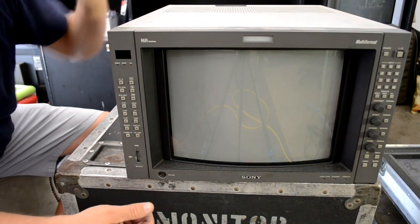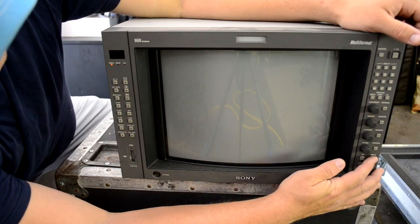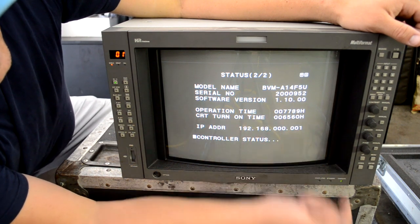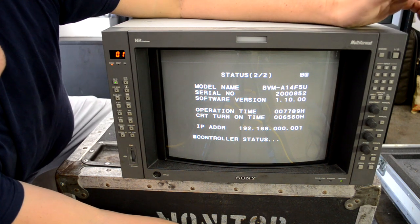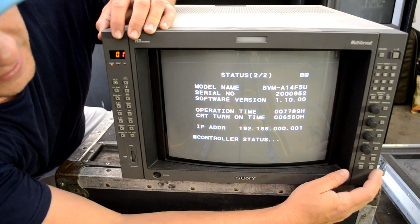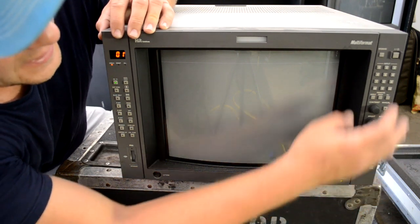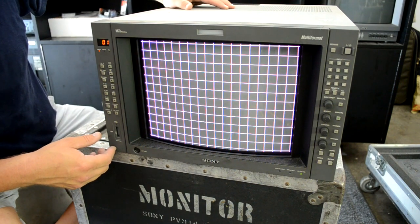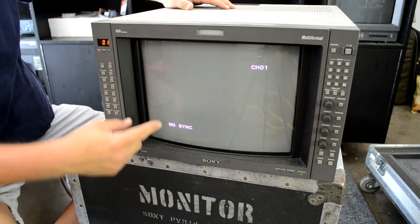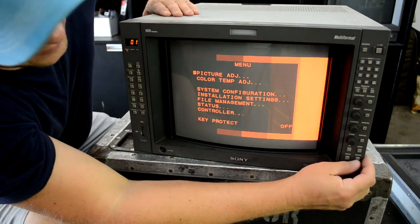Down here we've got our other A-series monitor. I've got power plugged in — let's click it on and see what happens. Okay, this one's got fewer hours — 6,000 — but it was getting cranky at the facility. Let's see if we get out of this menu and see if it just starts doing what it was doing. It's starting to change color and the convergence is going crazy — without me doing anything. The colors have just gone all crazy and now it's red only.